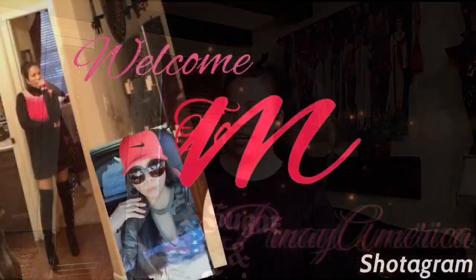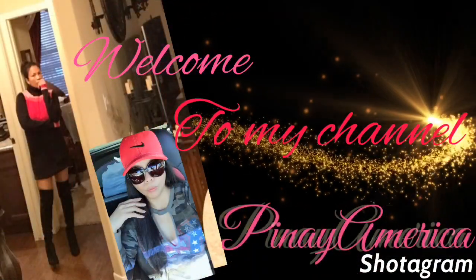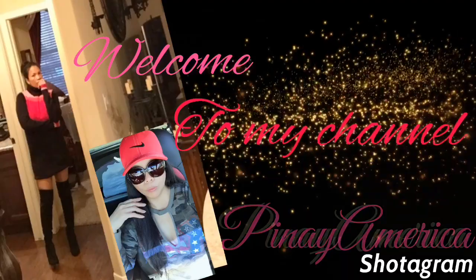Hey Pips! So today is Friday again! Today kasi hinihintay ko yung asawa ko at pagdi-dinner kami sa labas so napaisipan kong mag-share ako ng how I style my Dr. Martin boots and my Timberland boots.